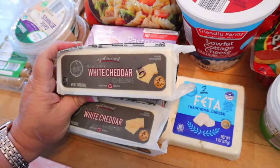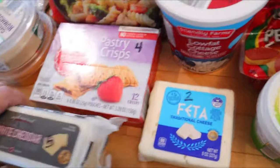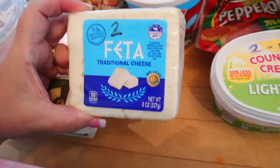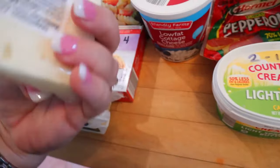I got some white cheddar cheese — five points for an ounce or 110 calories — and then feta cheese, which is my husband's favorite and also my favorite. You can have a whole ounce for only two points and 60 calories.